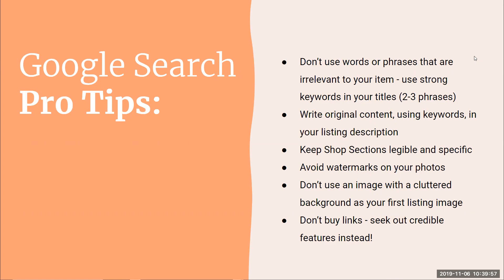Don't use words or phrases irrelevant to your item. Don't use fluffy words that don't describe it — if I have a necklace called "The Circe Necklace," nobody's searching for that name. They're searching for "wire wrapped circle necklace" because that's what it looks like. Use descriptive titles and keywords. Go back to the beginning: put yourself in the mind of your customer and think about what words they're going to type into search to find what you're selling. Those are the words you need to focus on.